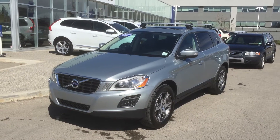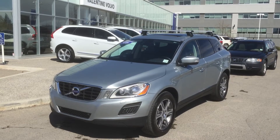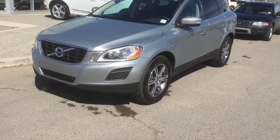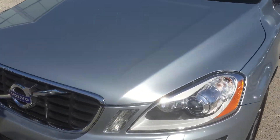So here's one that came in on trade at Valentine Volvo. It's a 2013 Volvo XC60 T6 all-wheel drive with park sensors front and rear, xenon lights. It's electric silver, which I really like.